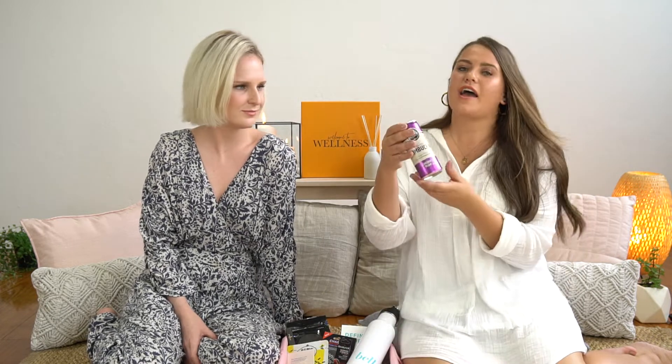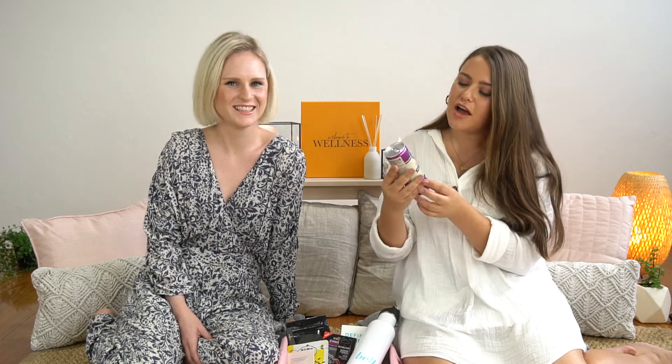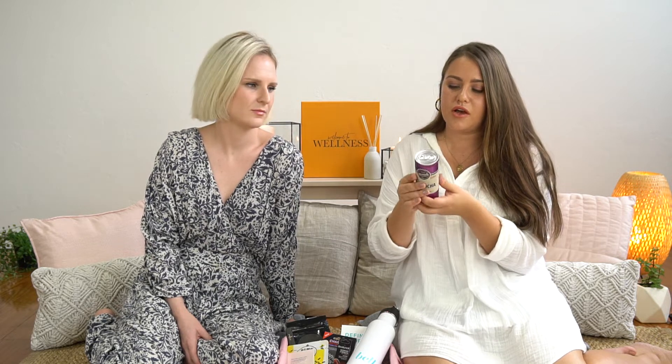The next product is Remedy Kombucha. Many of you may already know what kombucha is, but if you don't, it's a sparkling live culture drink — a great alternative to sugary sodas because it tastes amazing. This particular flavor is cherry plum, which is absolutely delicious. Kombucha is also really great for your gut health, and gut health contributes to your overall health, which is why it's such an important product to share.